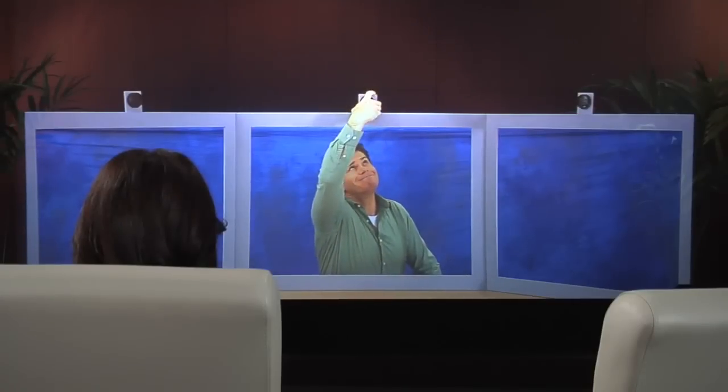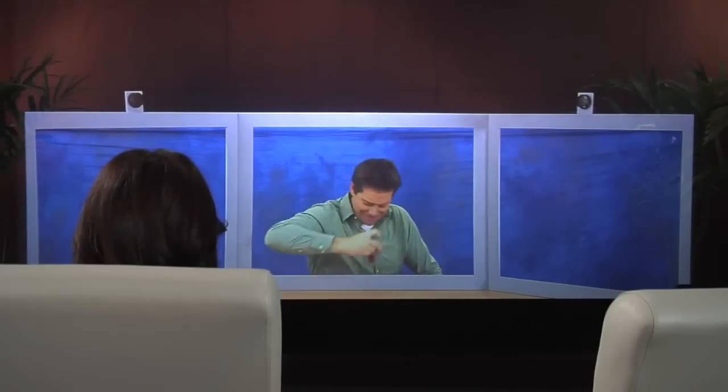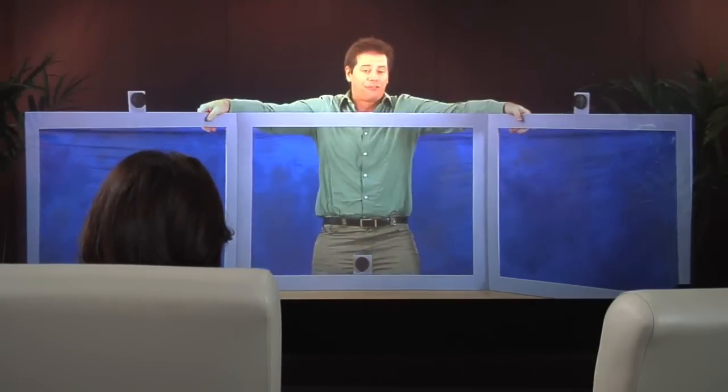I'm in a box and the camera is mounted above, so from your perspective I'm looking down and away. Attempts to adjust only make it worse — now I'm looking up at the sky. Non-verbal communication matters. It's the whole point of video conferencing and telepresence, and it's time to move beyond the frame.